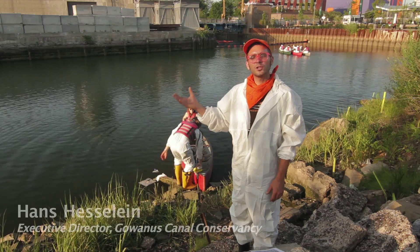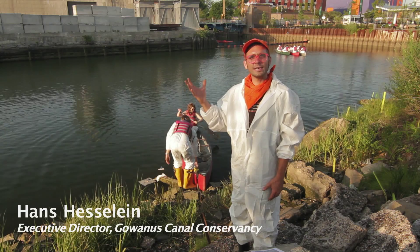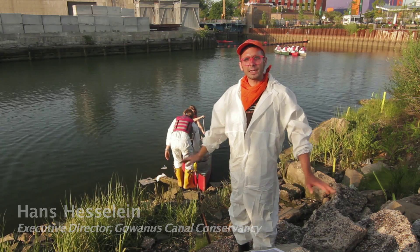The Gowanus Canal is a Superfund site. It's in the heart of Brooklyn. It was dredged in the 1860s, and it was a polluted, fetid, nasty body of water from the beginning.